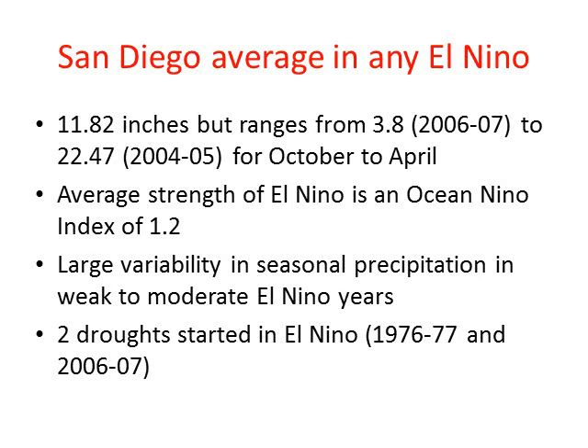Here are some quick facts about the San Diego region and Southern California and El Niño. At San Diego, we average 11.82 inches of rain in an El Niño year — that's all El Niños combined for the wet season October through April. However, it ranges from 3.8 to 22.47 inches — a huge range. The average El Niño strength has been 1.2. Large variability occurs mainly with weak to moderate El Niños, while strong El Niños have been more consistent with above-normal precipitation. We've actually seen two droughts start during El Niño years — 1976-77 and 2006-2007.